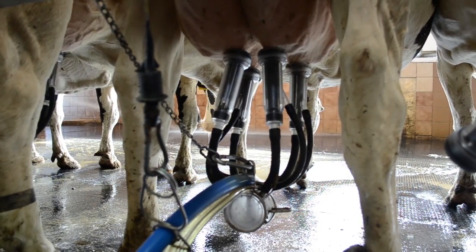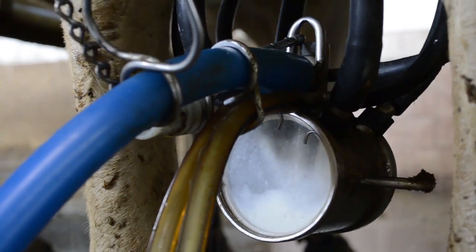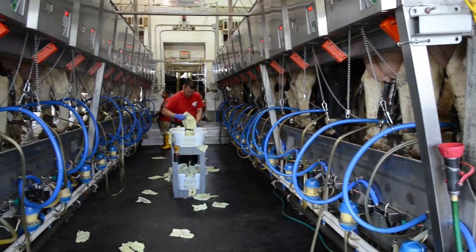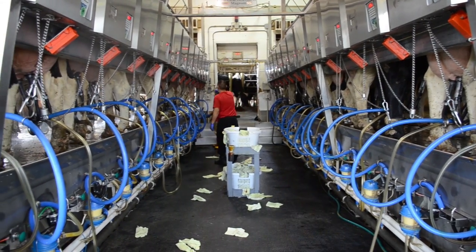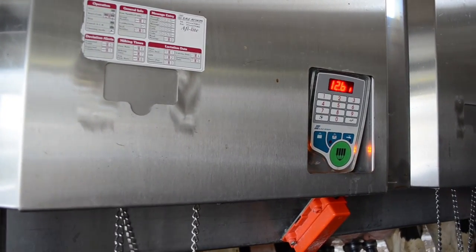Milk is gently squeezed from the udder by airflow and soft rubber inflations. Milking time can vary from 3 minutes to 11 minutes depending on the cow. An automatic sensor turns off the air when the cow is done milking.